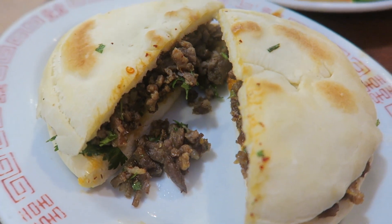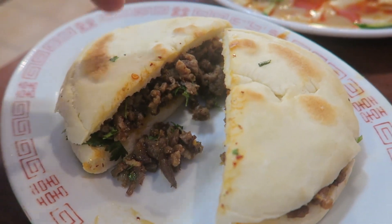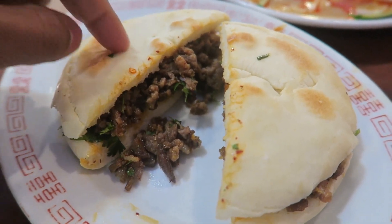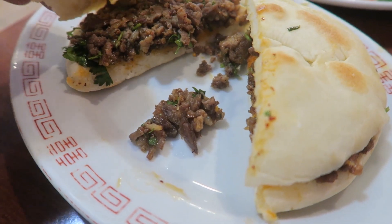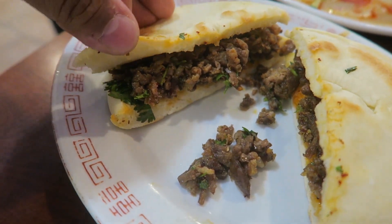This is the lamb bun, what people like to call the Chinese burger - another very famous dish up north. One characteristic to look for is the bun being hard and crispy on the outside, but this one is fluffy and soft, which is not a good sign. It should have slices of meat with cilantro. It has no spice - one of the main characteristics is it should be really spicy and very cumin-y and aromatic. This just tastes like ground lamb, and the bun is too chewy. Would not recommend that dish.